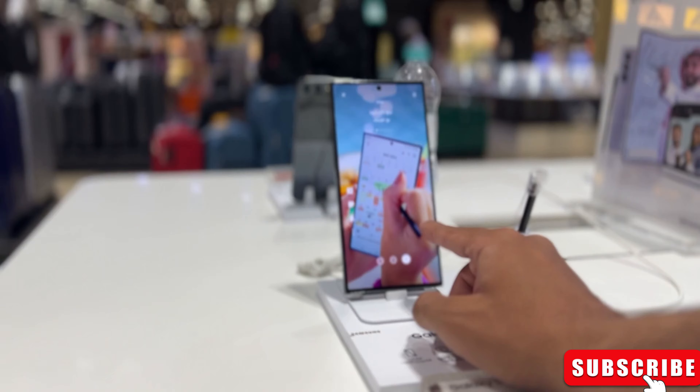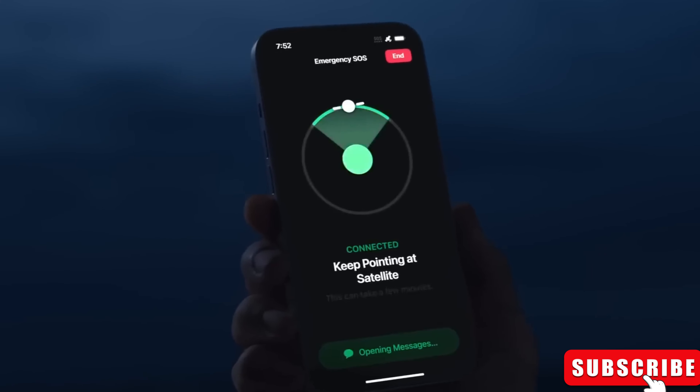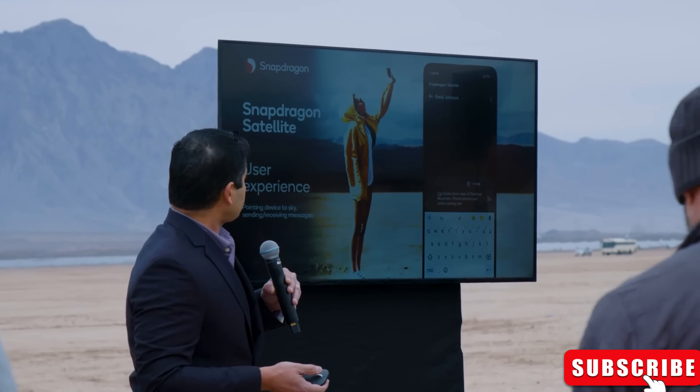Apparently, one of the Galaxy S24 phones — they haven't spilled the name yet — is all set to support emergency texting via satellite, just like the latest iPhones and some Huawei models.